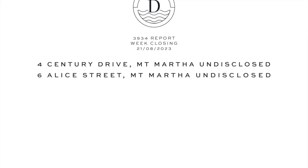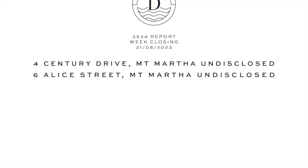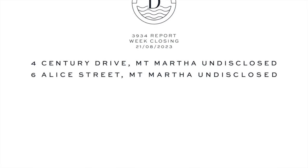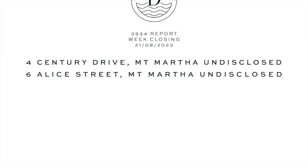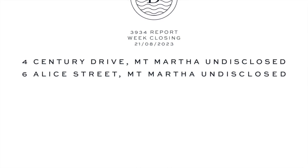Hello, Sam here from Dankett Real Estate, checking in with the Mount Martha Property Report for this 21st of August 2023. It's been a good week here in local real estate — there were two significant property transactions recorded.